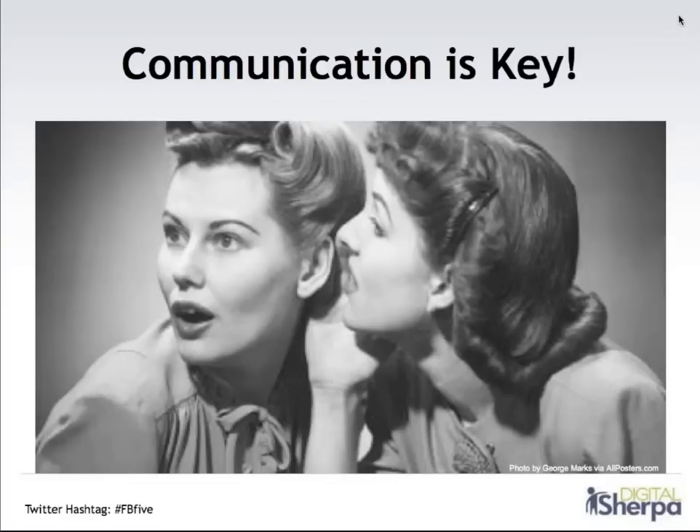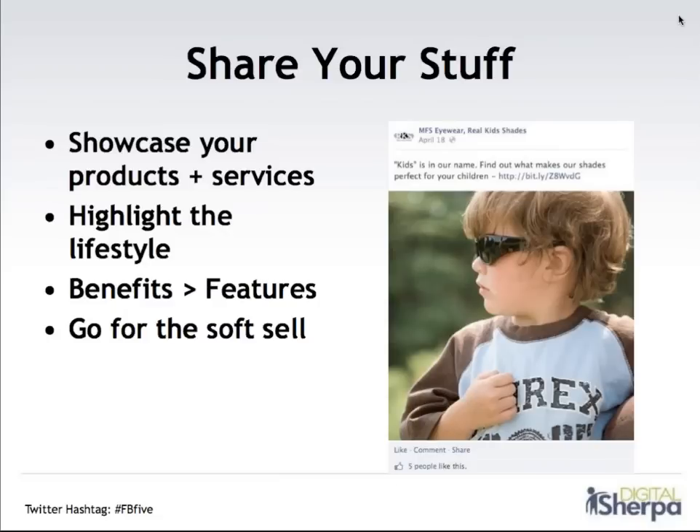Communication really is key — it's all about keeping your fans in the loop about what's going on and sharing information that is really relevant to them and their interests. One tip is to share yourself — you really want to showcase your products and services on Facebook. Remember that you've really got to tie that to what your fans are interested in. So it's not just about the product or service — it's about the lifestyle. People are more interested in benefits than features. It's really important to go for the soft sell. You don't want the used car salesman approach to Facebook marketing where you're all about buy, buy, buy. It's really important to create a conversation that highlights the benefits of your product, how that fits into your customer's lifestyle, and keep that conversation going before you ask for the sale.